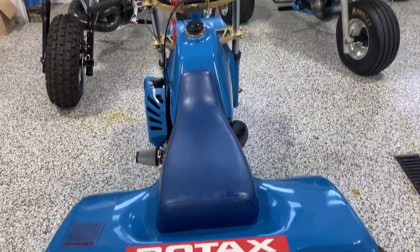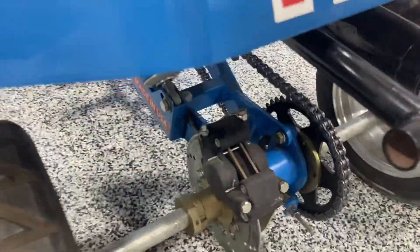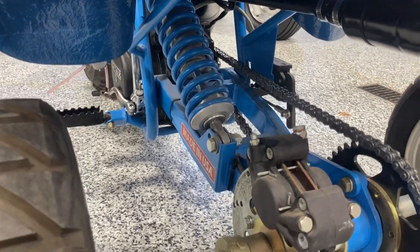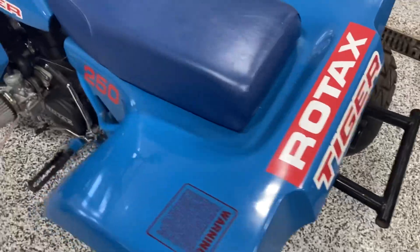Matt picked this one up, and it's pretty incredible — in excellent shape. It is an offset swinger, typical to Tigers. Just an all-around beautiful machine.